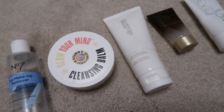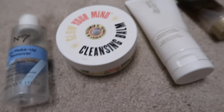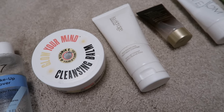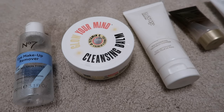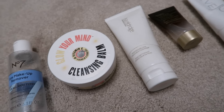The Soap and Glory one was a scoop-it-out balm consistency. When they're in a tub like that I tend to over-scoop and waste product a little. Whereas the Lisa Eldridge one is in a tube you squeeze out, so I'm more inclined to use less. For me the Lisa Eldridge one is probably better.